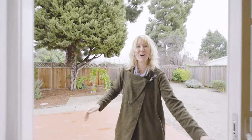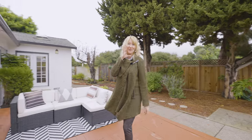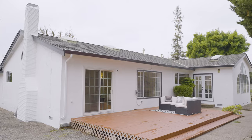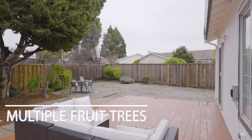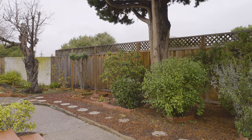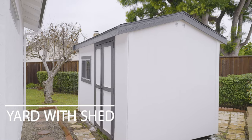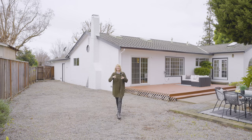Now let's explore the yard — and two, yes, two huge side yards, each big enough to be its own yard. This is a rare feature that provides endless possibilities for outdoor activities, gardening, or even the potential for expanding the living space. The opportunities are limited only by your imagination.